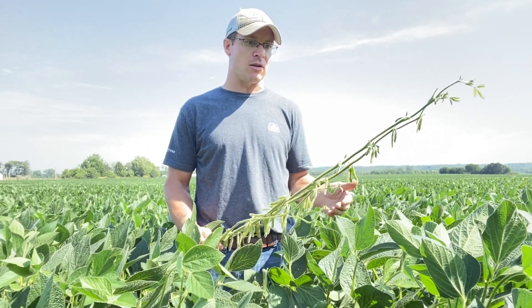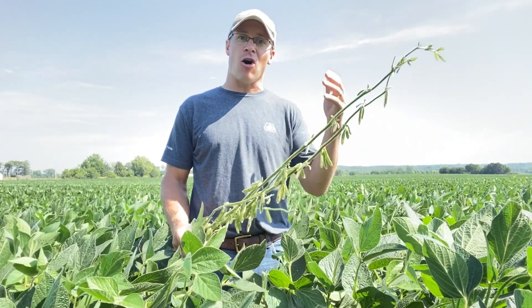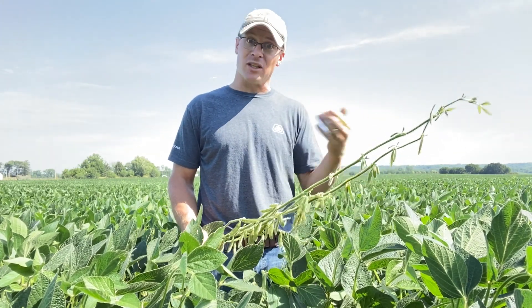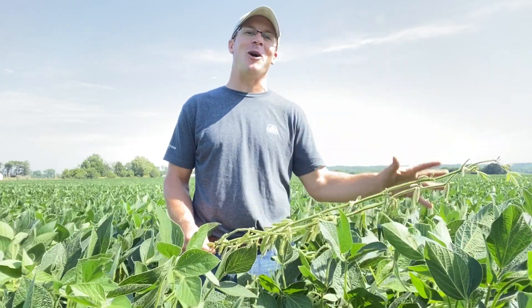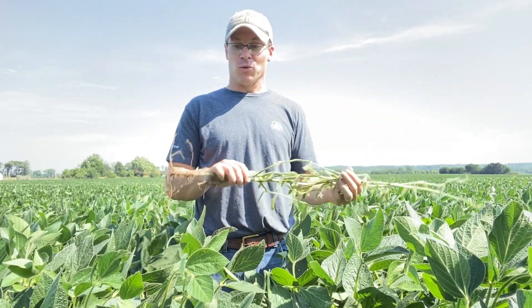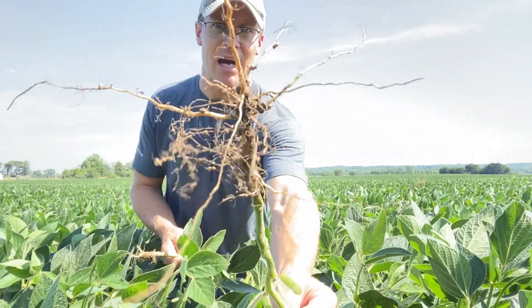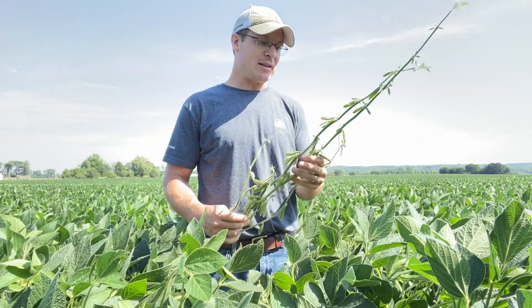I've got more beans in R5 than I ever have before for the first week of August. There's a lot in R4, but a lot are moving to R5. Normally we see sulfur deficiencies show up around the state fair and after, but these beans have moved along so far that they're starting to develop seeds. Those seeds need protein, and that protein is developed with sulfur and nitrogen. Despite having a lot of nodules on these plants in some areas — some are just average — I think a lot of these nodules stalled out during this dry period. That's normal in a dry year but it's adding up.